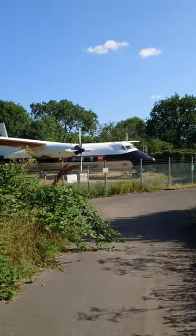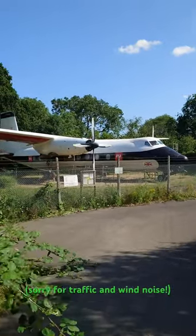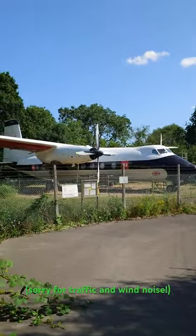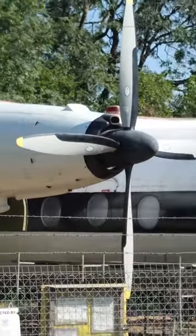Testing video stabilization on the Xperia 1 Mark 5. Portrait mode, of course — this is YouTube Shorts. This is 1x; let's see if we can zoom on the fly. Yes, this is 3.5x and 5.2x.